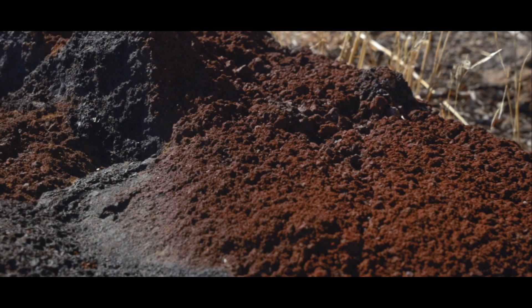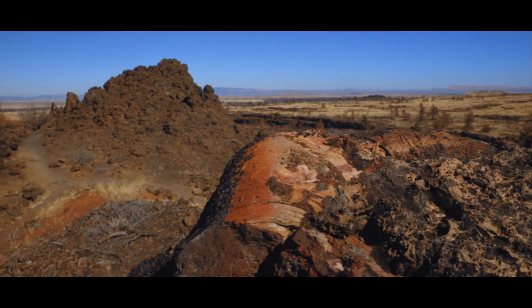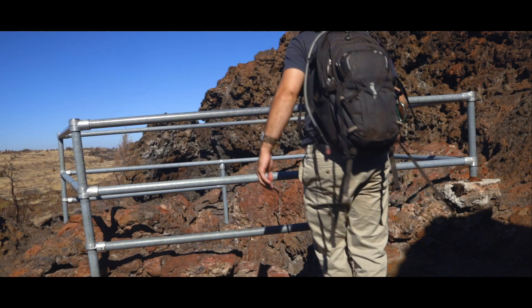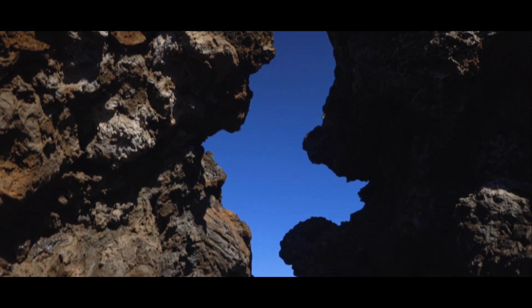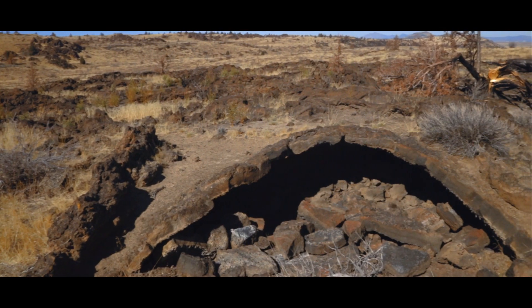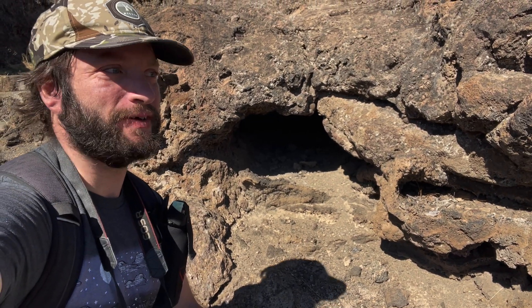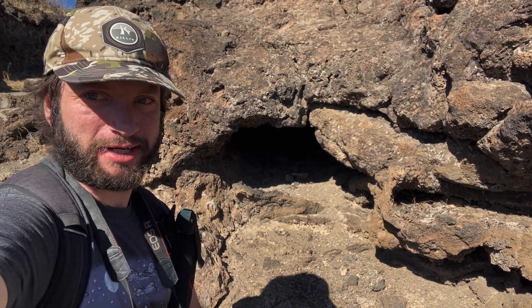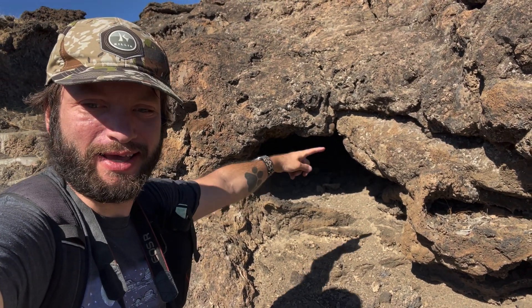So when you're in Lava Beds, you'll often see little holes like this — little, kind of cavernous areas.